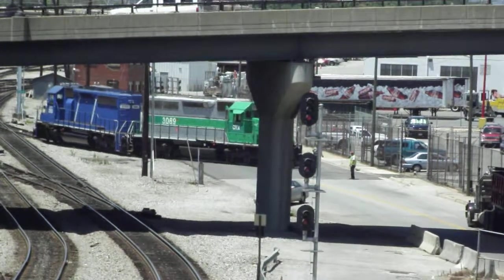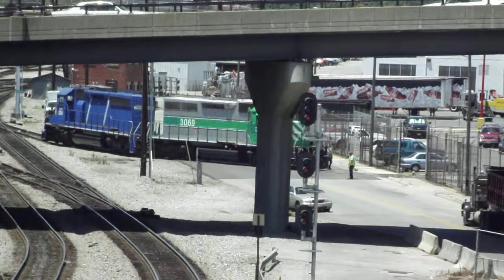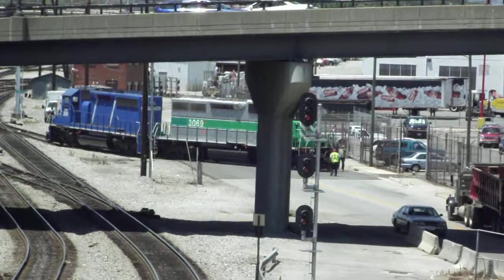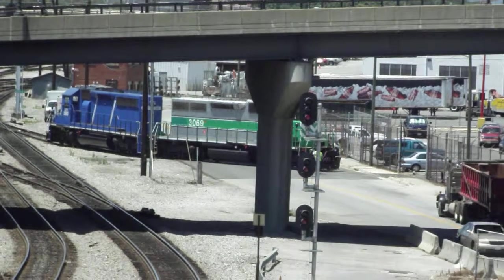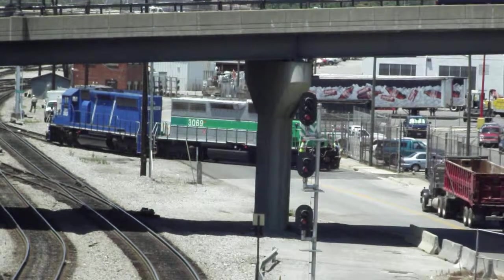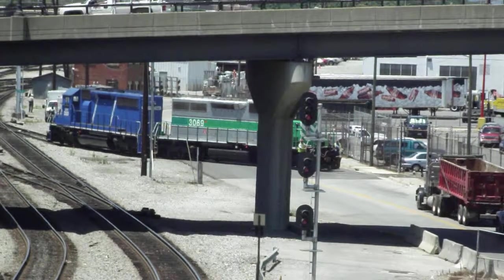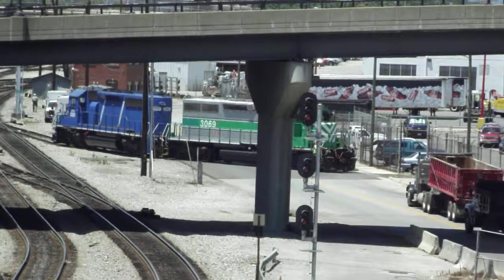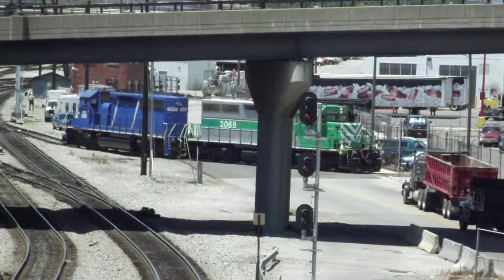There's two units switching onto a siding. We got what I believe was a slow approach on the CPL directly behind me for another eastbound.